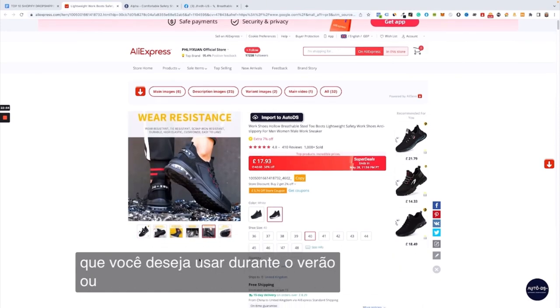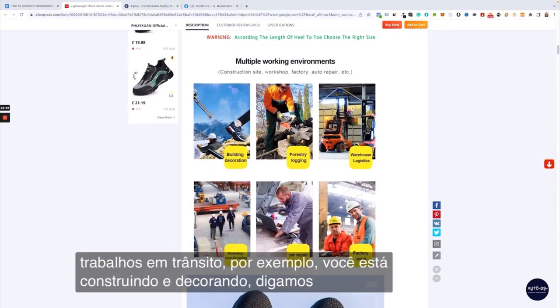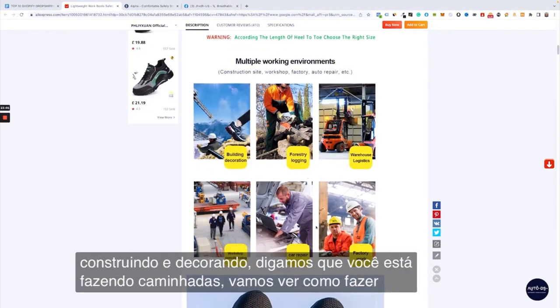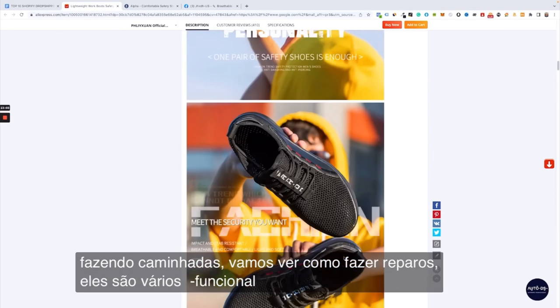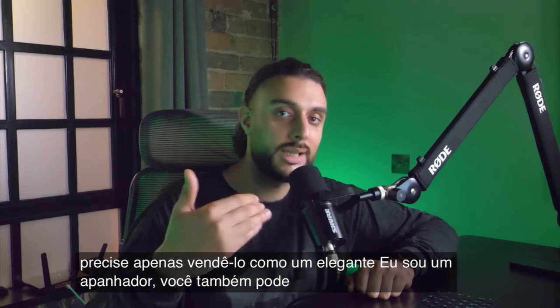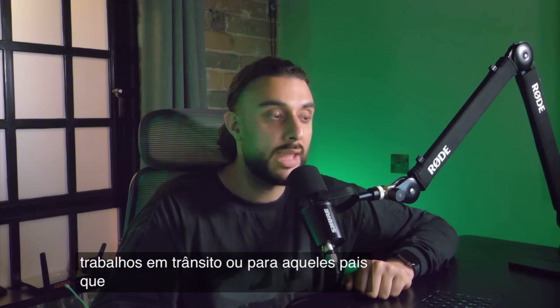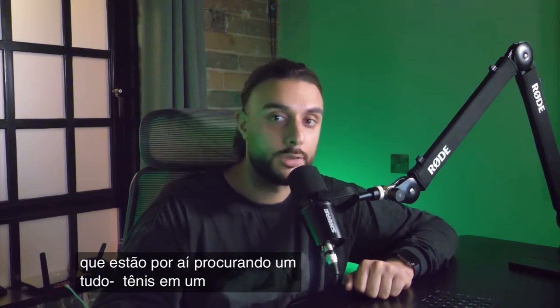You can wear these as just a stylish sneaker during the summer, or you can wear them as somebody that does jobs on the go — for example, building and decorating, going hiking, or doing repairs. These are multifunctional, so you don't have to just sell it as a stylish sneaker; you can also sell it to professional tradesmen or dads looking for an all-in-one sneaker.